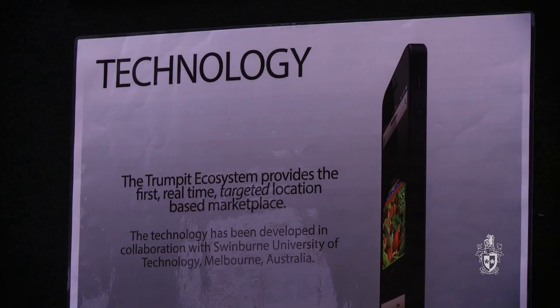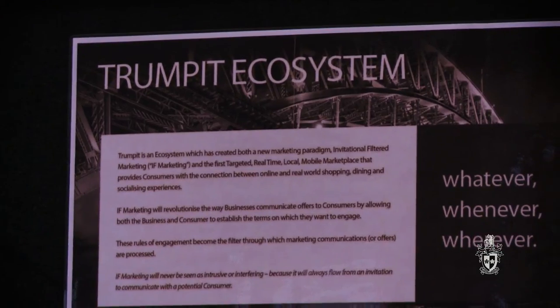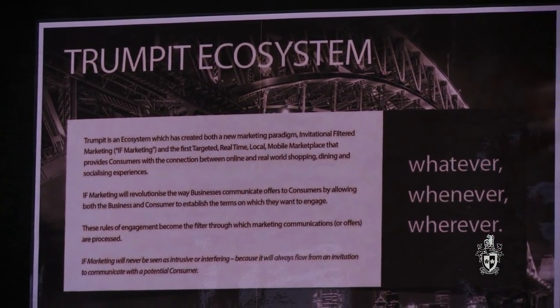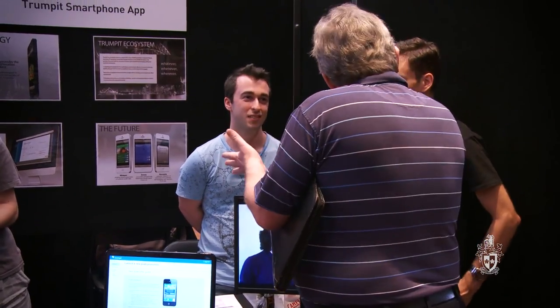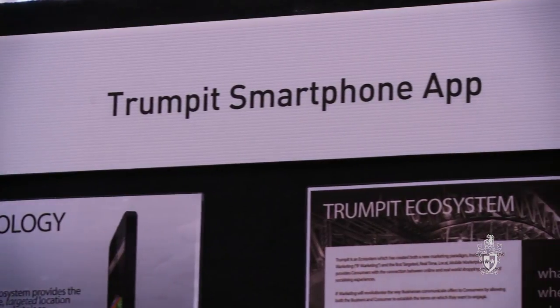Our project is the Trumpet smartphone app, for a start-up company called Trumpet. They're looking to revolutionise the direct marketing industry. Normally you have to wade through a bunch of deals to get an offer that's interesting. With our app, you sign up with your interests, where you live and where you work, and then we send you deals from businesses in the area — so you're only getting deals that are actually of interest to you. They're going to be launching the app early 2014.